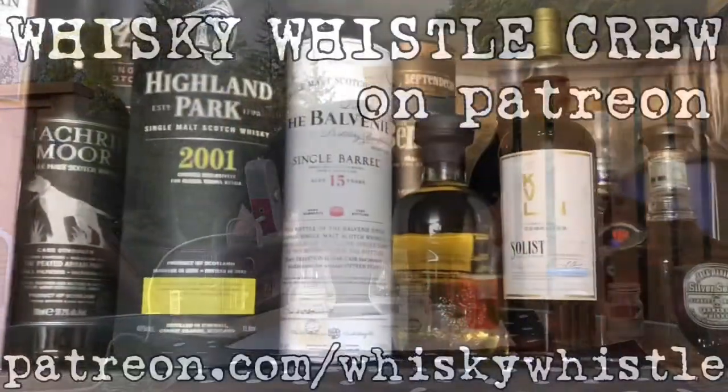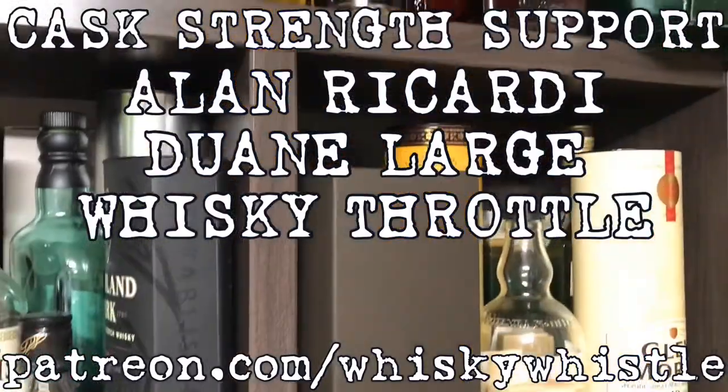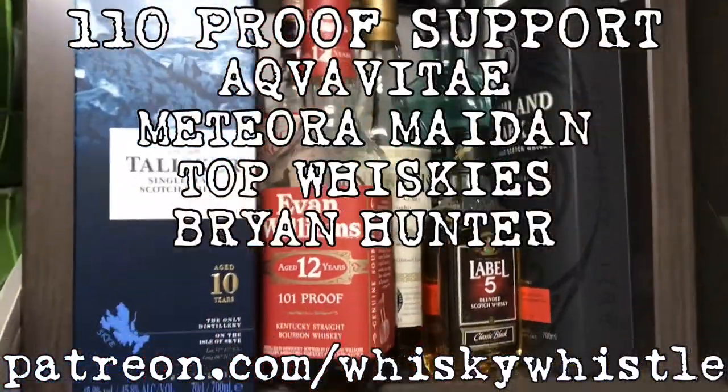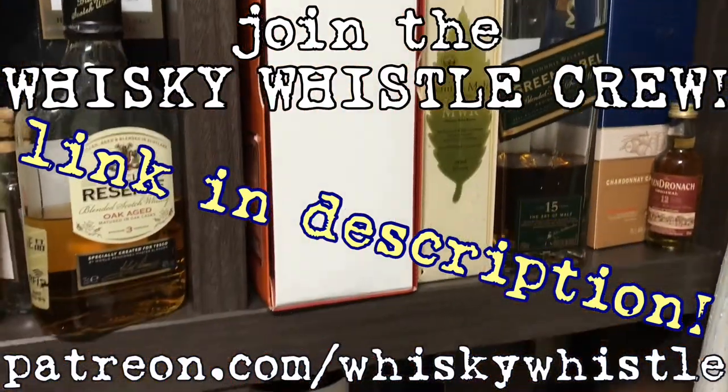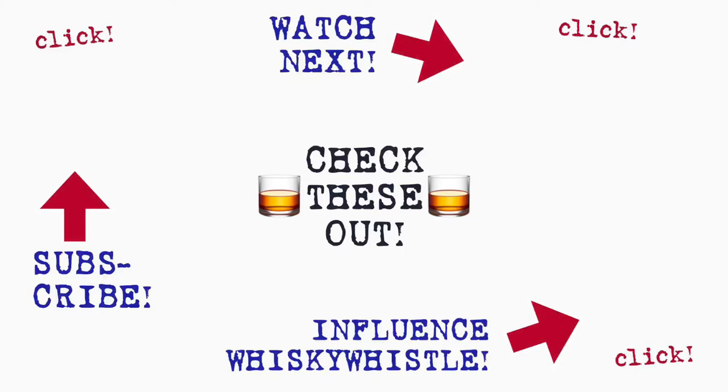All right, take care everybody — glad you joined. Don't forget to subscribe to Whiskey Whistle and click the bell so you're notified of future videos. If you're in Winnipeg, Manitoba, Canada, join the Winnipeg Whiskey Club at WinnipegWhiskeyClub.com — no E. Find the club on Facebook, Twitter, and Instagram. If you've enjoyed this, check me out on Patreon at Patreon.com/WhiskeyWhistle — become a patron, support the channel, and join the Whiskey Whistle crew. Take care everybody, we'll see you for the next one. Thanks for watching!